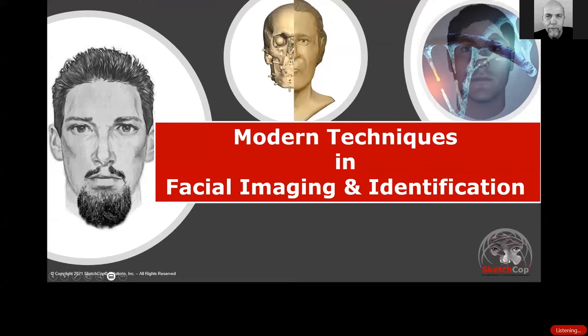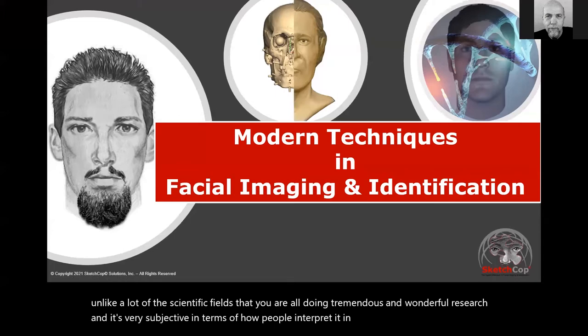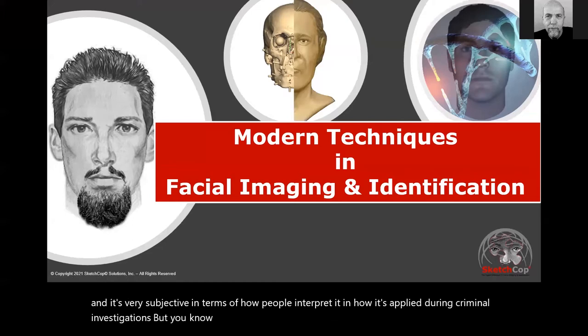Modern techniques in forensic facial imaging and identification. This is one of those fields that, unlike a lot of scientific fields where people are doing tremendous and wonderful research, it's very subjective in terms of how people interpret it and how it's applied during criminal investigations. It's over a century old and it's still making progress in terms of studies and research going on around the world.